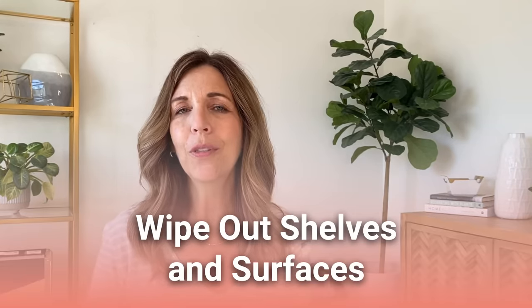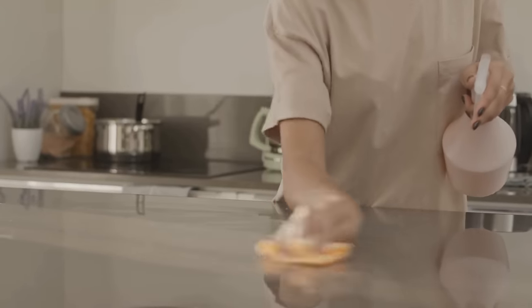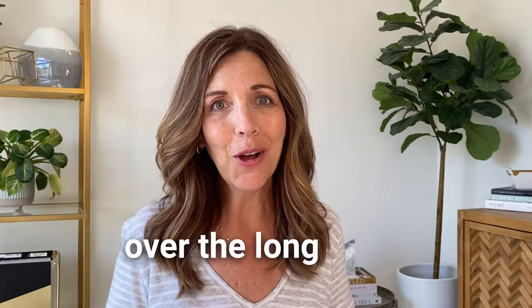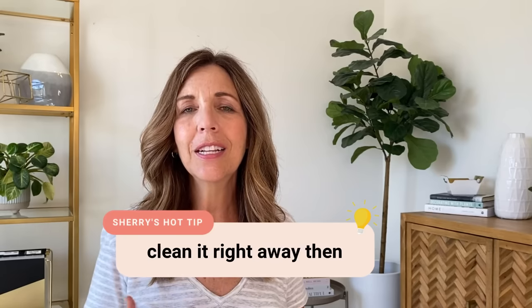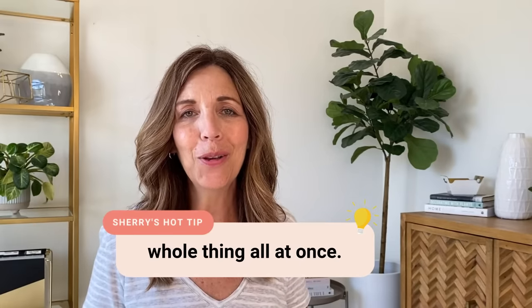One of my favorites is wiping out a shelf or two, or the crisper drawer in my fridge before I put the groceries away. I love a clean fridge, and this way I never have to face the daunting task of cleaning out the whole fridge and freezer at once. Is it always perfect? No — but if I see a crumb during the week or a dirty shelf, I give it a quick wipe. If you can clean something in the moment, it saves time over the long term.